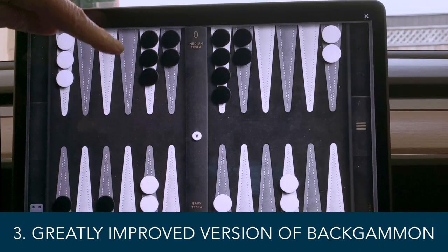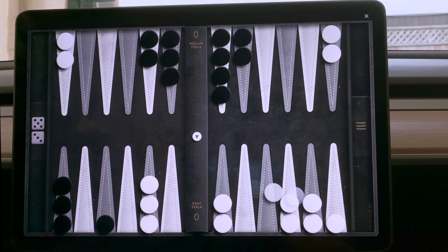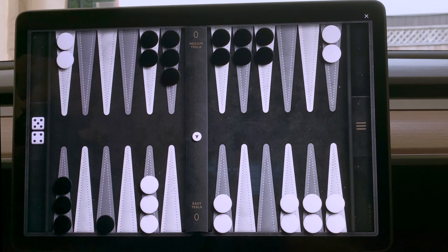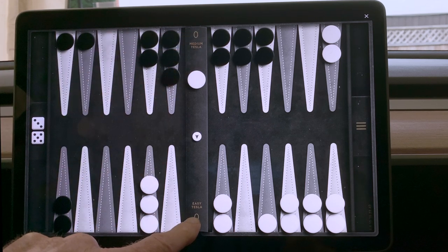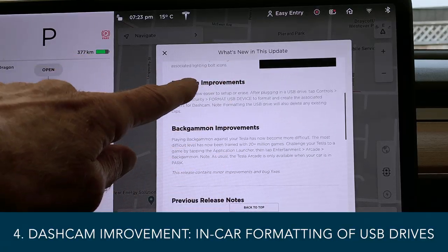That backgammon board looks exactly like real leather and plush velvet background — it's really really well made. I have no idea what all the little tiny moving things are about, but if you're into backgammon this is cool. I'm playing the car against the car — medium Tesla against easy Tesla — but you'd probably play it against a real living person or against yourself.